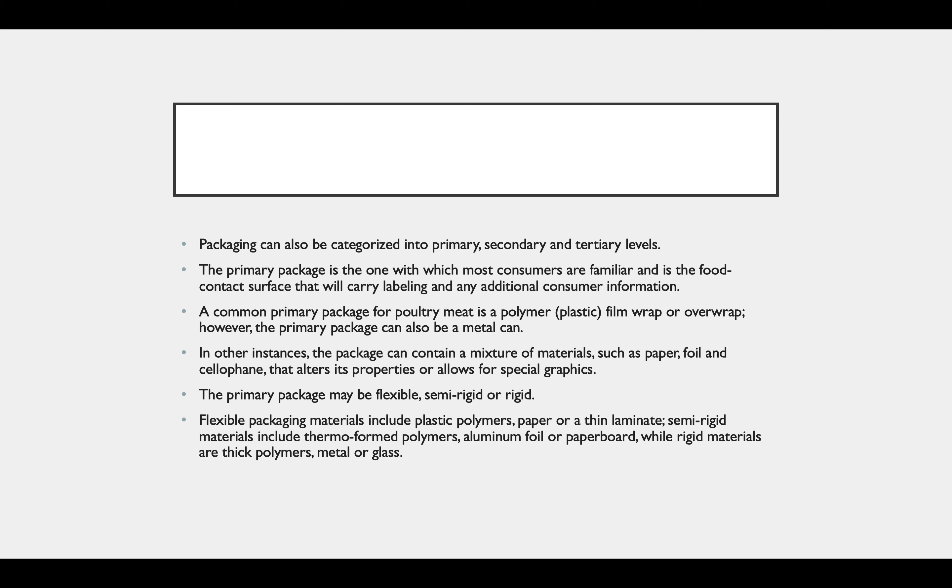Packaging can also be categorized into primary, secondary, and tertiary levels. The primary package is one with which most consumers are familiar, and is the food contact surface that carries the labeling and any additional consumer information. A common primary packaging of poultry meat is polymer plastic film wrap or over wrap. However, the primary package can also be a metal can, or a mixture of materials such as paper, foil, or cellophane that alters its properties and allows for special graphics. The primary package may be flexible, semi-rigid, or rigid. Flexible packaging materials include plastic polymers, paper, or thin laminates. Semi-rigid materials include thermoformed polymers, aluminum foils, and paperboard, while rigid materials are thick polymers, metal, or glass.